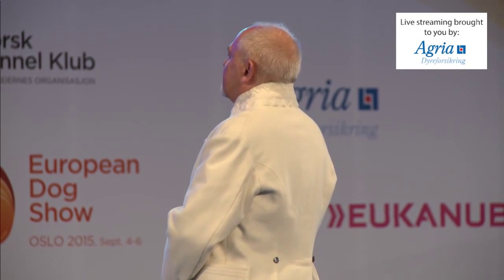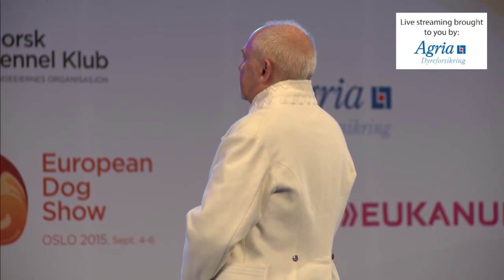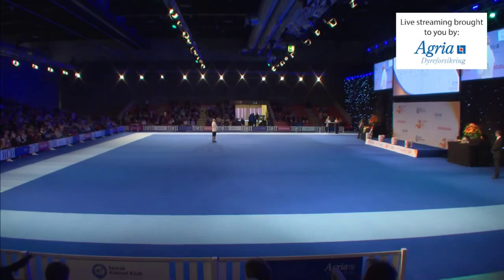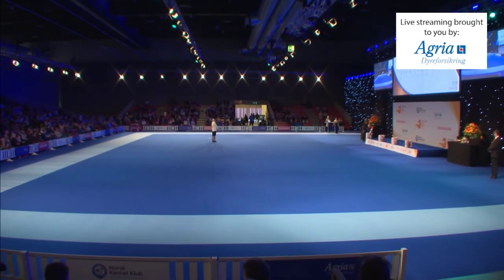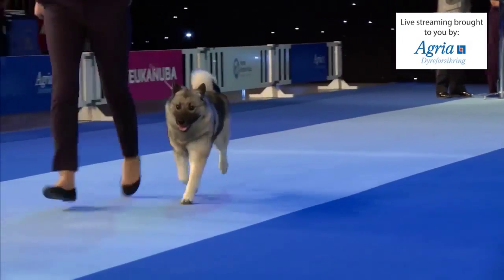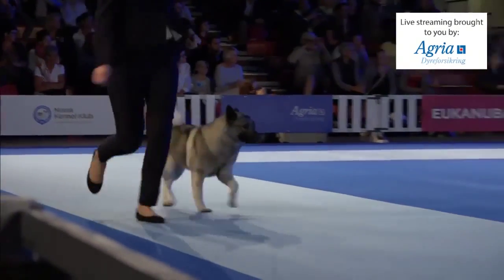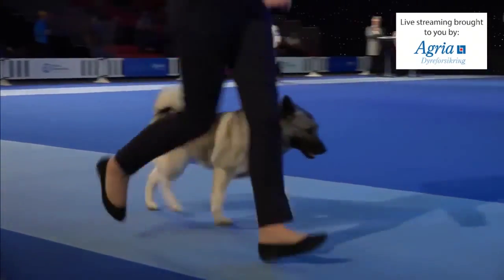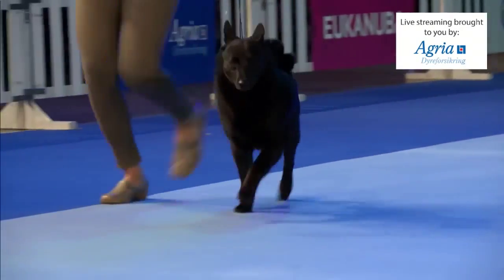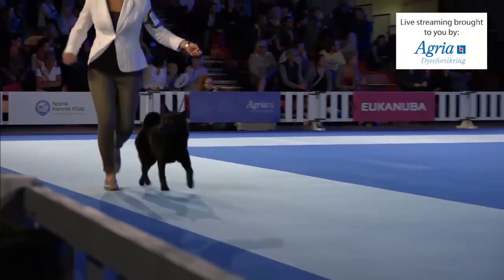We had some Norwegian breeds yesterday in the Setter Group. Today they are from Group 5. First of all, it's the Norwegian Elkhound Grey. We have the Norwegian Elkhound Black. These are both hunting dogs.